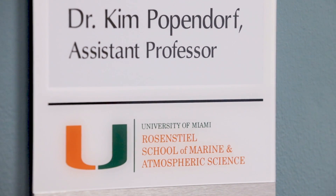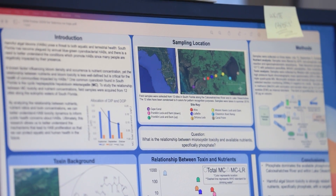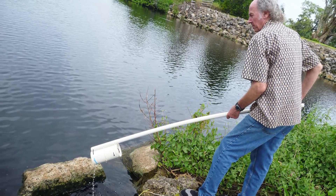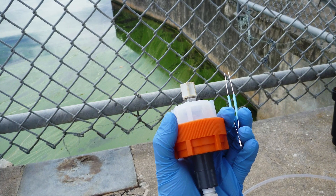We're funded by the Florida Department of Health and our project had two goals. One is looking at the long-term health impacts for people in Florida from these algal blooms. Working with our scientists at the medical campus, we've recruited a lot of participants from across Florida, looking at different health markers and measuring the water that they're being exposed to. And then we wanted to find ways for people to reduce their exposure.